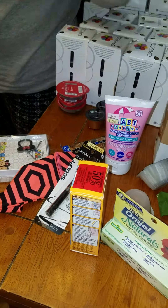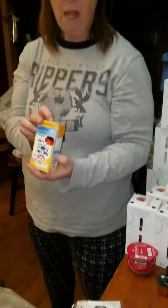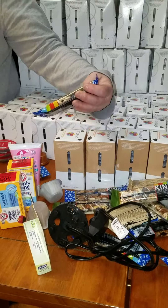Hey everybody, it's Sue and Bruce behind the camera! We're back — this is like part whatever of the video, because you'll see it's all going to be together. This is our coffee haul that we did last night, amongst all the other stuff that you've seen before.